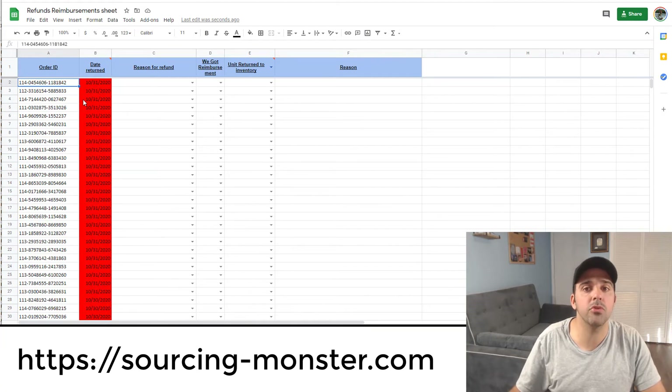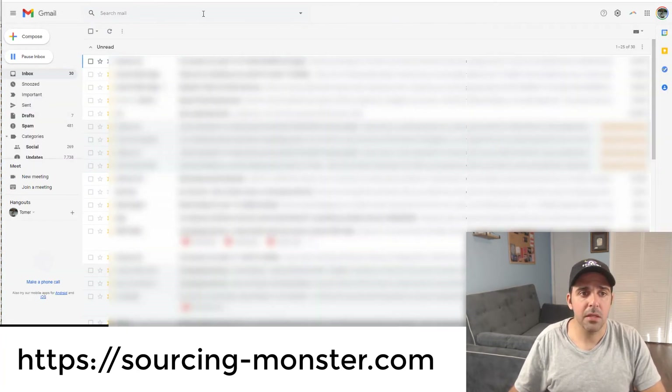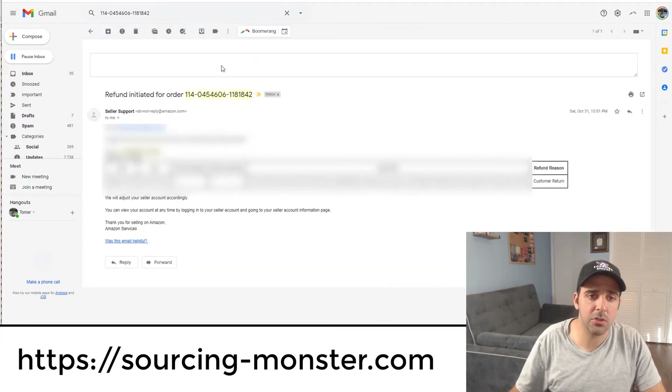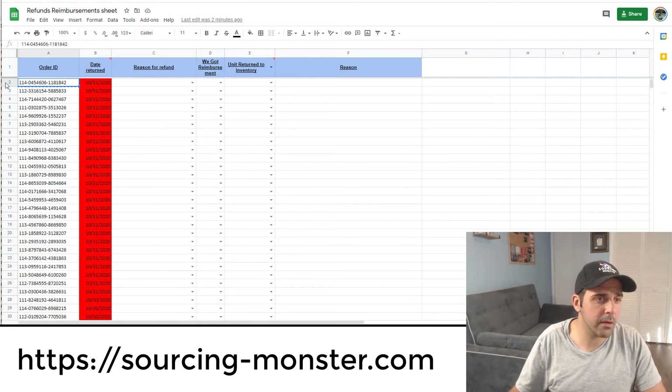How to check the reason: for every refund that Amazon deducts from your account, they send you an email. What I like to do is put the order number into Gmail or any other email client, search for it, and check the refund reason. If it says 'customer return,' I'm not going to pursue it.